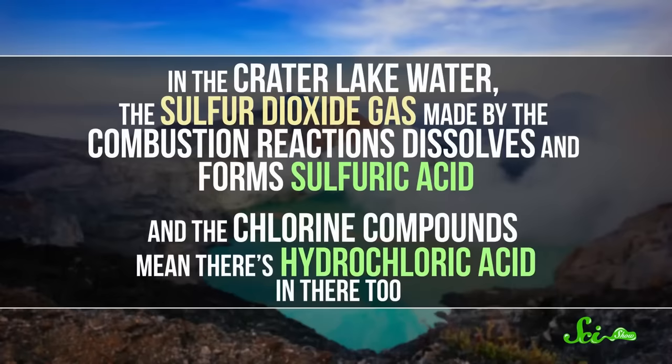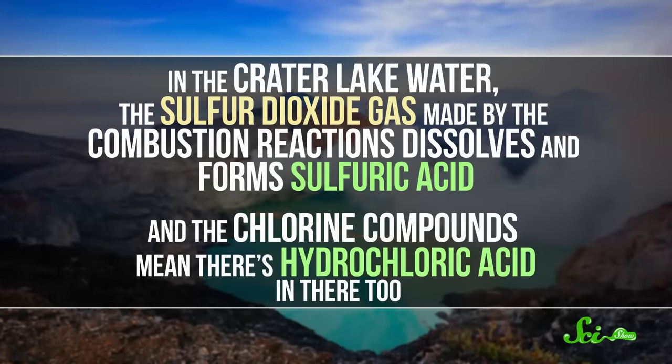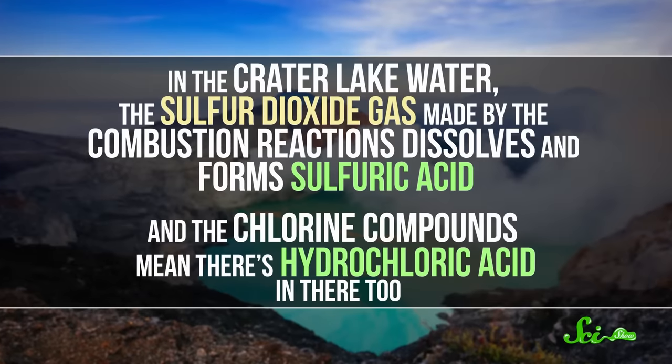During the day, Kawah Ijen's lava looks pretty much like the orangey-red lava of any active volcano. All the sulfuric gases are still burning, but the bright sunlight washes the color out. At night, though, sightseers flock to see all of the glowing blue flames on the rivers of molten rock. If that wasn't enough to make Kawah Ijen one of the world's weirdest places, there's also that turquoise acid lake. Volcanoes tend to bring all sorts of chemicals from the Earth's interior up to the surface, and in Kawah Ijen's case there are plenty of things besides sulfur, like chlorine and a bunch of metals. In the crater lake water, the sulfur dioxide gas made by the combustion reaction dissolves and forms sulfuric acid.